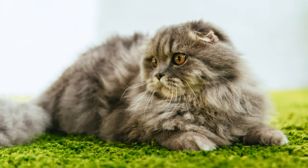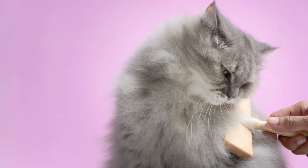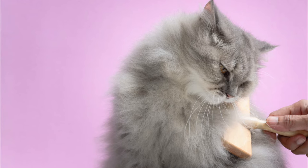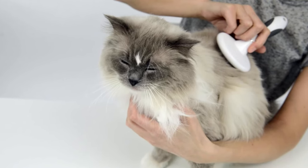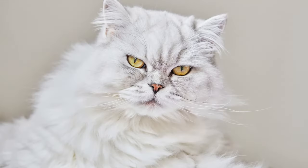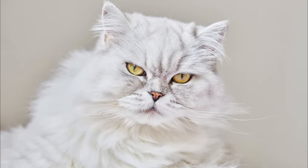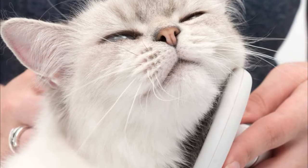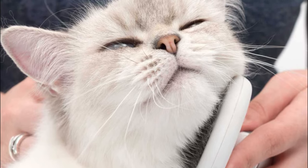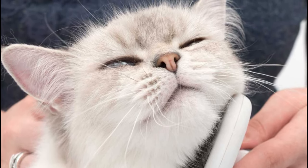A long coat requires more care than short fur. However, the effort needed to care for the British long hair's coat can be kept under control. To avoid the undercoat matting and becoming knotted, your cat usually needs brushing thoroughly just once a week, perhaps more often when molting or for animals with a longer coat. Cats should get used to brushes and combs from an early age. Start with a very soft brush that doesn't pull at fine kitten fur, and give a small treat each time you finish brushing.